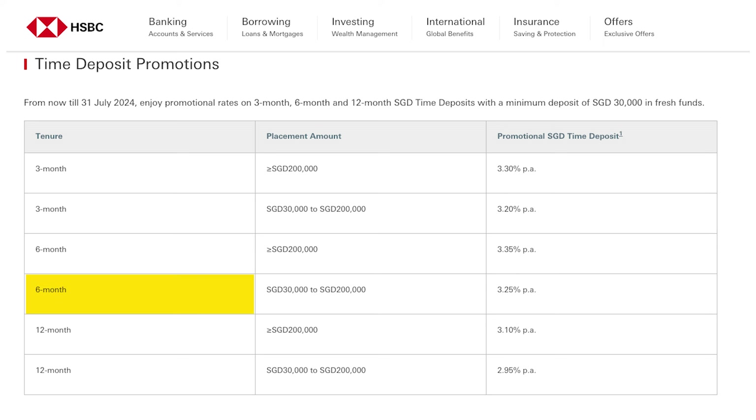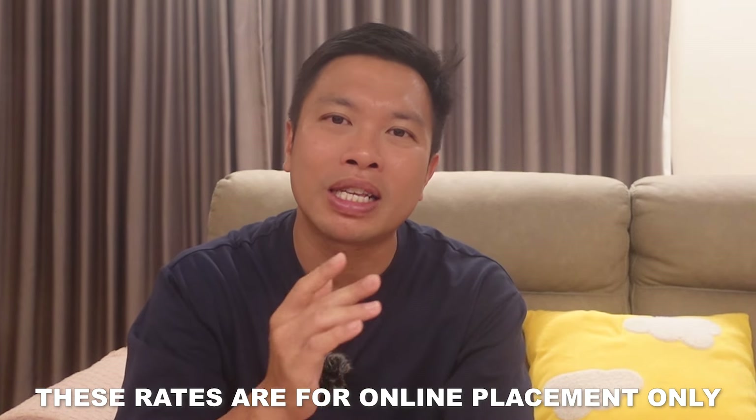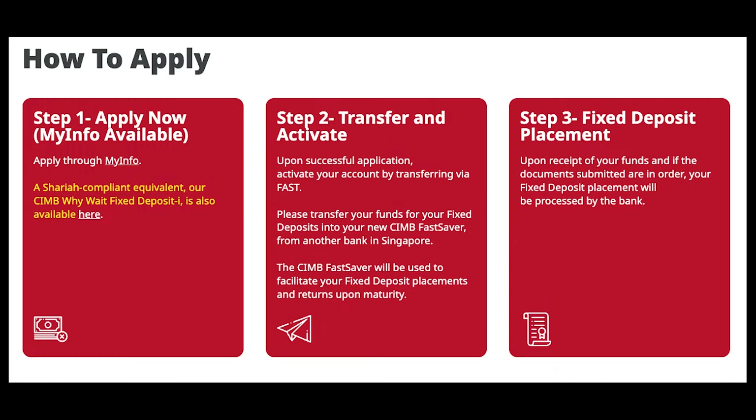Currently, HSBC is offering a 6-month fresh funds fixed deposit promotion of 3.25% per annum for placement amounts of between $30,000 to $200,000. This rate goes up to 3.35% per annum if the placement amount is above $200,000. Don't worry if you don't have $30,000, because CIMB has a 6-month online promotional fixed deposit interest rate of 3.35% per annum for its personal banking clients and 3.4% per annum for its preferred banking clients. The minimum placement amount is just $10,000 and above, and these rates are for online placements only — check the bank's website for the necessary steps.